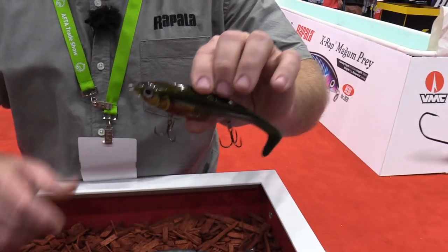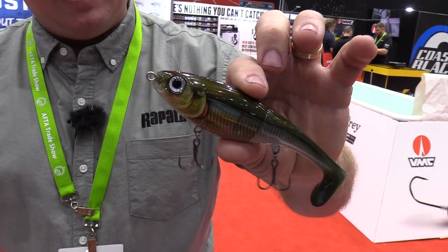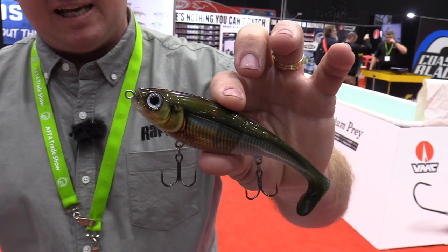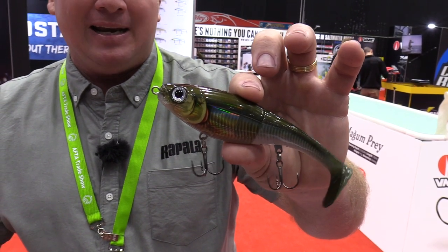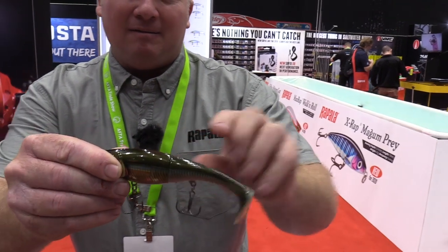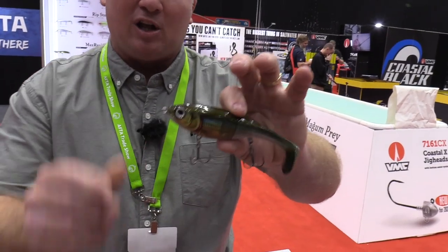Next up is the downsized X-Wrap Petto — it was 17 centimetres in the bigger model, but this new one is 14 centimetres. A great snack size for big flathead, mangrove jacks, and barramundi. It's got a hard body with a soft plastic tail and heaps of action on a slow retrieve.